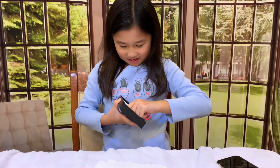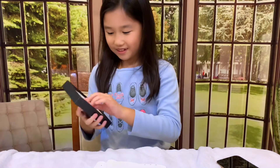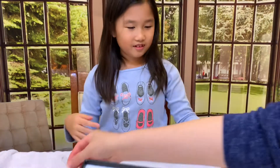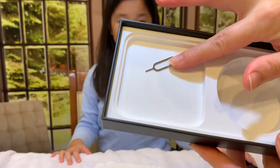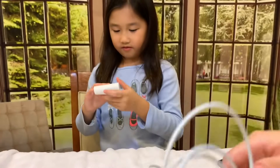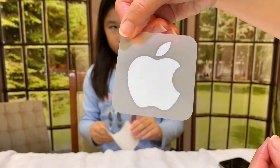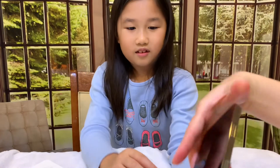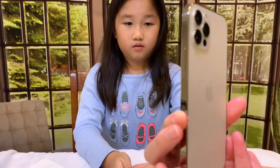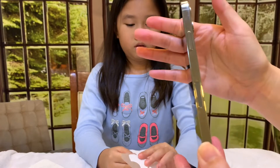So that's what it comes with: a SIM ejector pin, a USB-C to Lightning cable, and one Apple sticker — like the world's most expensive sticker. I actually really like this color. I was going to go for the blue since it was exclusive, but I'm very pleasantly surprised by the nice frosty finish on the back. I'm actually glad I ended up with this one.